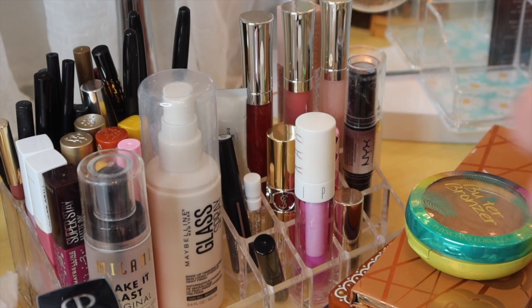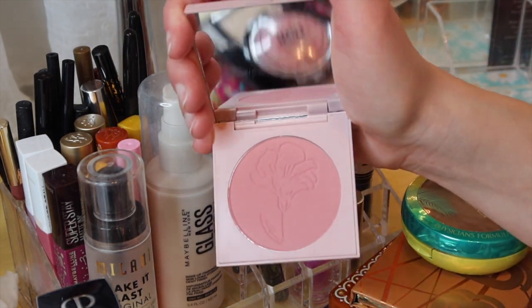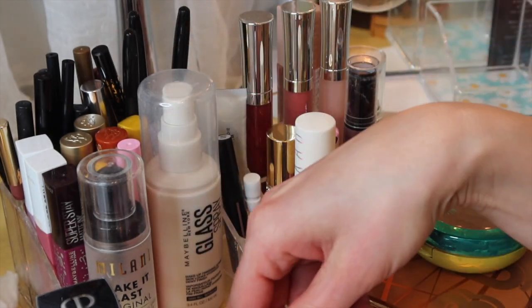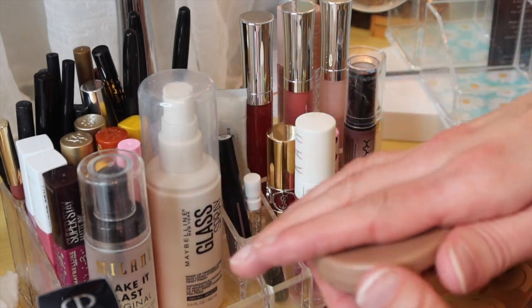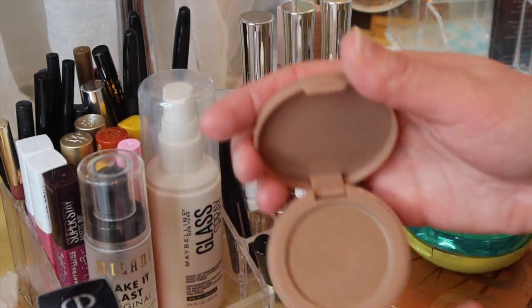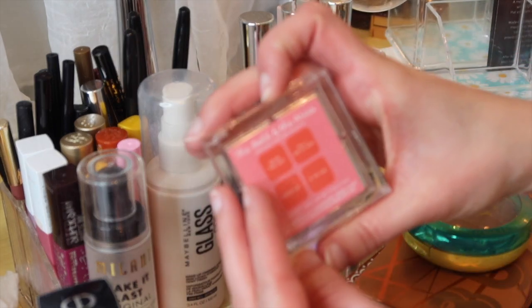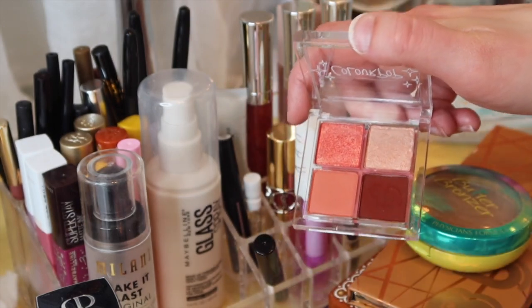This ColourPop — I didn't realize in that video that this is no longer a shade that's available. But this is Catch My Vibe by ColourPop. This Hannah Lee Matte Bronzer we used in that video, so we'll put that back. And then this ColourPop — the Bold and the Aries — we used in that video, so we'll go ahead and put that back.